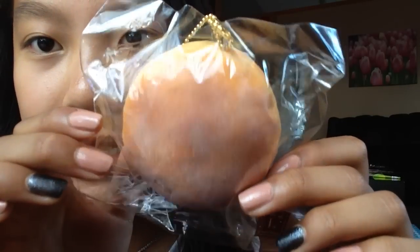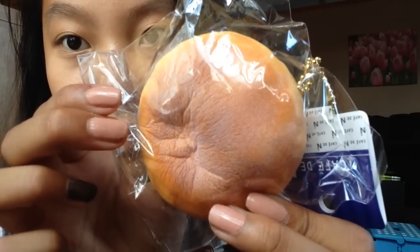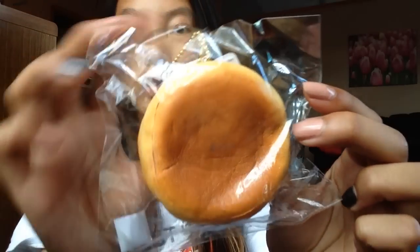The next Cafe D&N squishy I got is a Sugar Bun. I was really excited for the sugar bun. If you can kind of tell, the detailing at the top is like a flowery, powdery design — it's really nice. And it's once again super super slow rising. Here is the back. It comes with the same tag and the same ball chain with the same sticker.